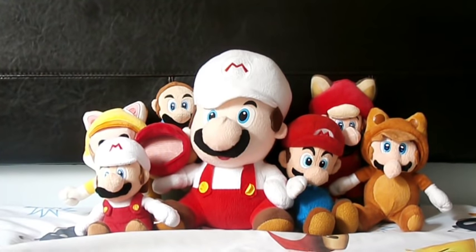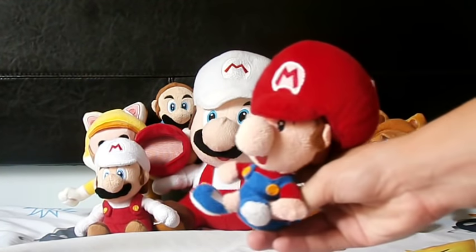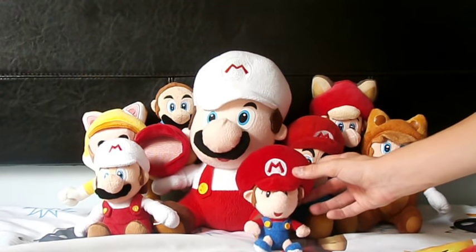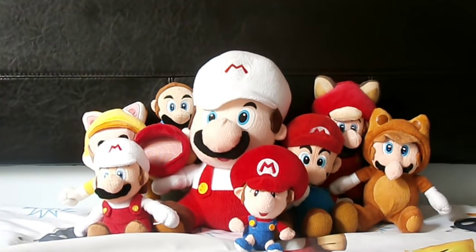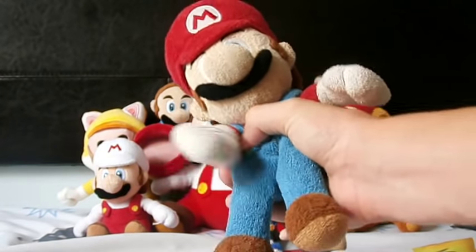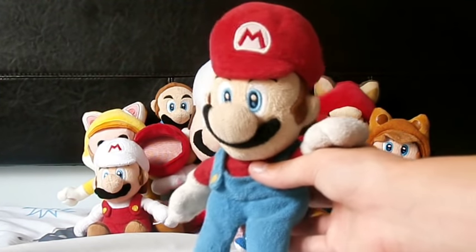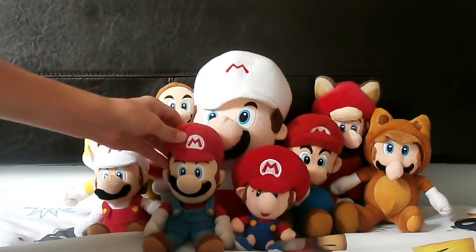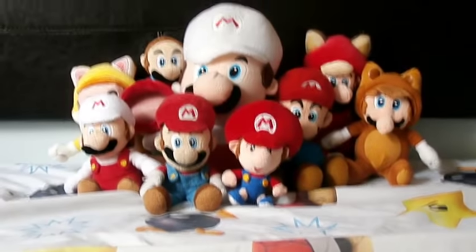Next plush is Baby Mario. I think I got him with Baby Luigi off eBay. Really cute. Last but not least from my Mario stuff is my normal Mario, the one I use in my videos - basically the one from the Super Mario Bros. Wii era. I got him from Walmart. You can also get him at Toys R Us, but they're kind of hard to find now, especially in Canada. It's actually a pretty nice quality plush.